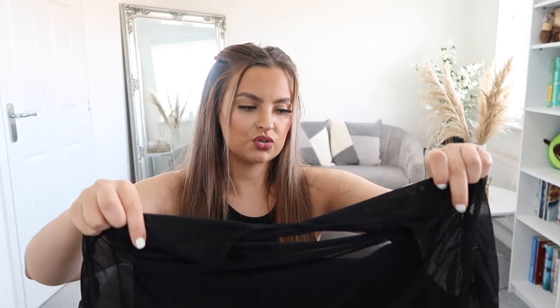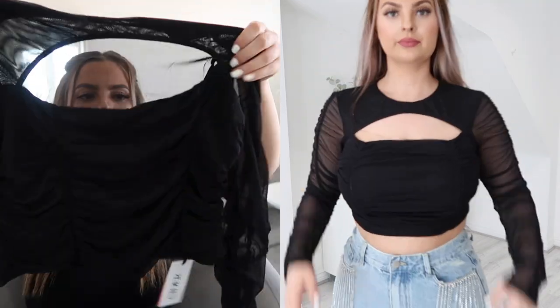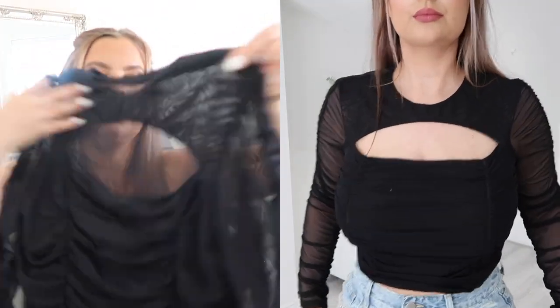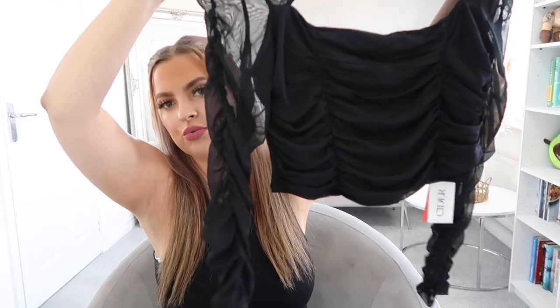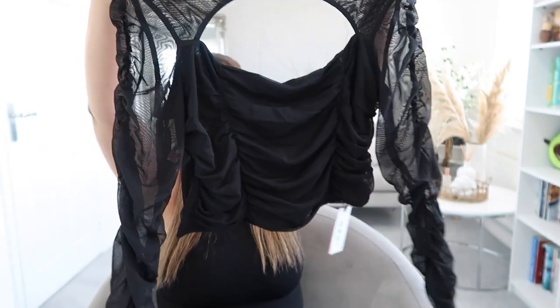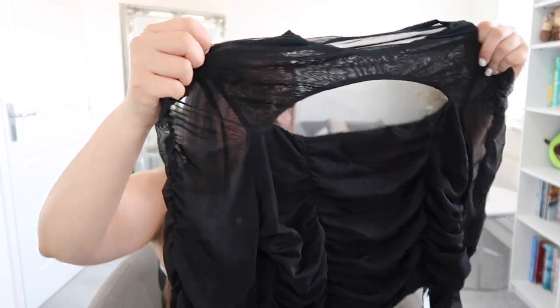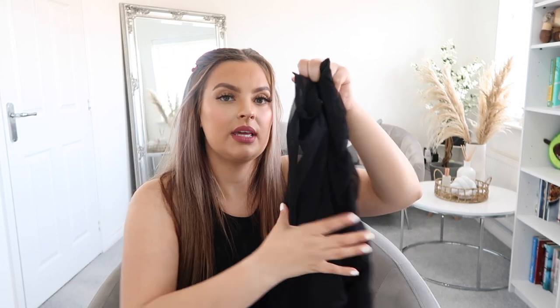I got this really cute black top - it's mesh, so not too sweaty. It's got a little piece of material on the inside to cover the boobs, but the whole chest, back and arms are mesh with a ruched sort of detail. When I saw this on the website I pictured it with wet look leggings, but that's not really summer holiday vibes. You could wear it with shorts or a nice skirt - going out vibes, quite sexy. It's the hollow out voile top, I got it in a large, and it was £13.